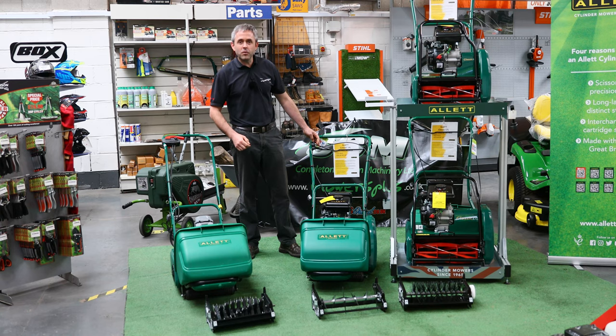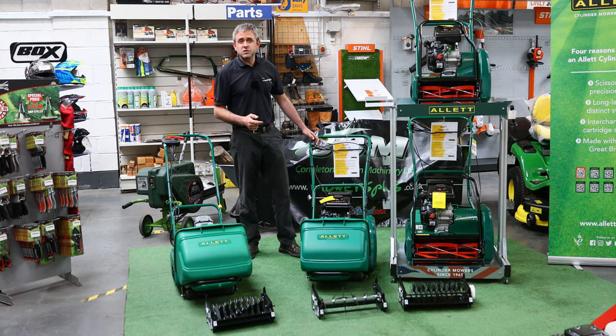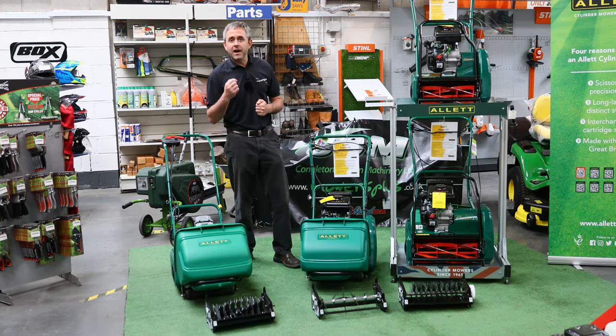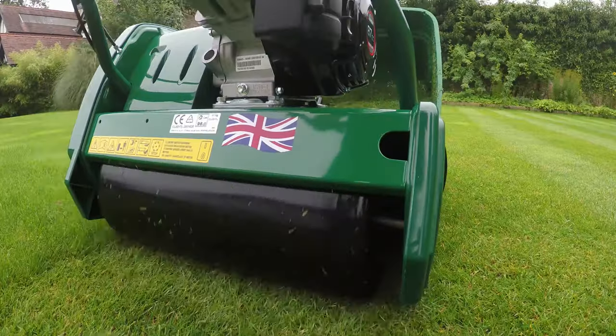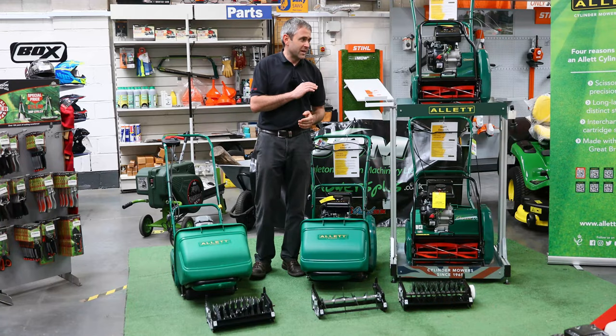Cylinder mowers — they are more expensive than the rotary mowers that have become more popular. However, the popularity of cylinder mowers seems to be coming back, and there are some big advantages to buying a cylinder mower. The finish that you get on the lawn is absolutely fantastic compared to a rotary cut. You're buying a little bit more than just a lawn mower. Not only is the quality finish absolutely fantastic because of the steel rollers on the back of the cylinder mowers, but the quality of cut is brilliant — first class.